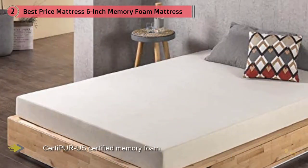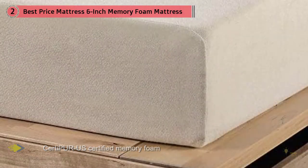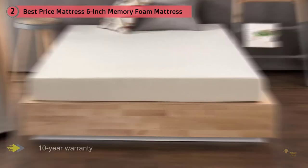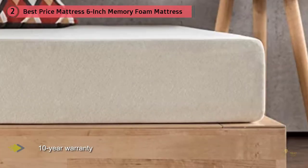The result is a soft contouring surface that relieves pressure on your shoulders, torso, and hips, while also isolating any motion you could feel from sleeping with a partner. A unique feature is that it contains active charcoal, which absorbs moisture to prevent bacteria buildup and odors — critically important for RV mattresses that are often exposed to more of the elements than an indoor bed.